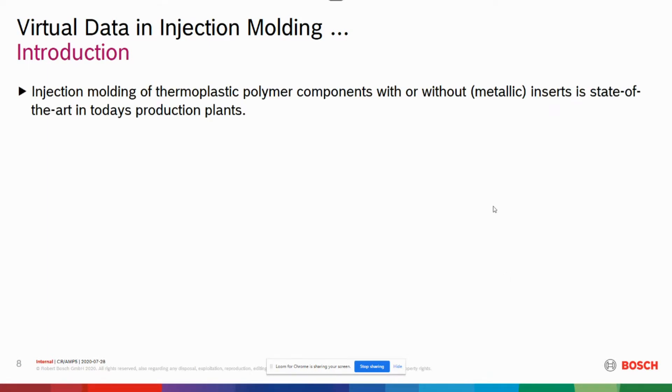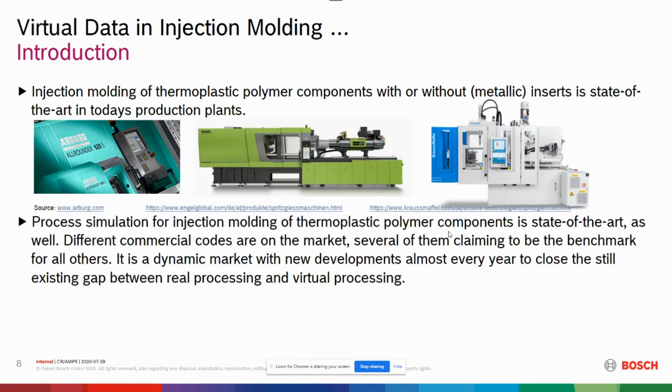Injection moulding of thermoplastic polymer components — introduction to the talk. It is well known that injection molding of thermoplastic polymer components is state-of-the-art in production plants. Process simulation for injection molding is also state-of-the-art. There are different commercial codes on the market, several of them claiming to be the benchmark for all others. It is a dynamic market with new developments every year to close the still existing gap between real processing and virtual processing.